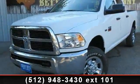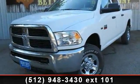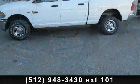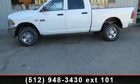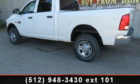Check out this 2012 RAM 2500. This may be the set of wheels you've been looking for. This vehicle comes with a reliable 8-cylinder engine, connected to a smooth shifting automatic transmission.